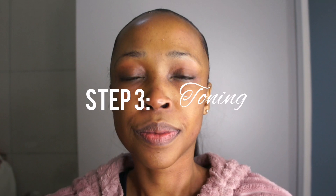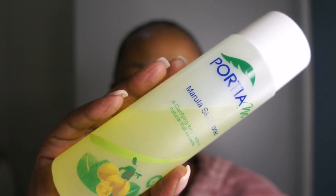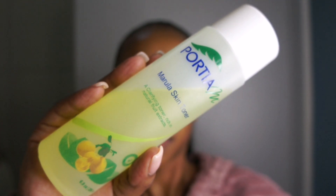After exfoliating, it is now time to apply a toner. What a toner basically does is help to balance the skin's pH levels and prepare it for the next steps in your skincare routine. Use a cotton pad and apply the toner all over your face and your neck, making sure that the product is nicely lathered all over.